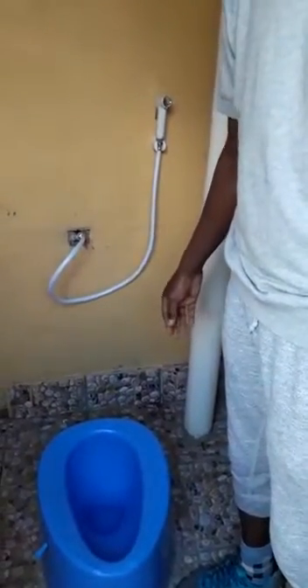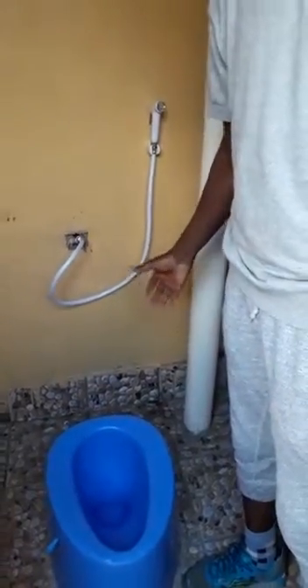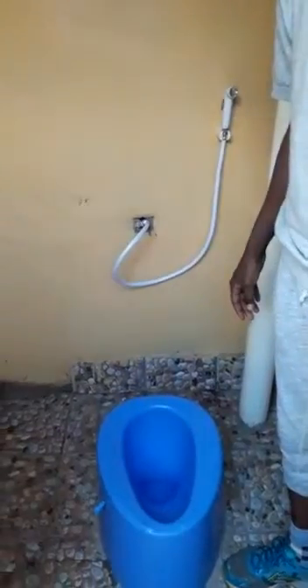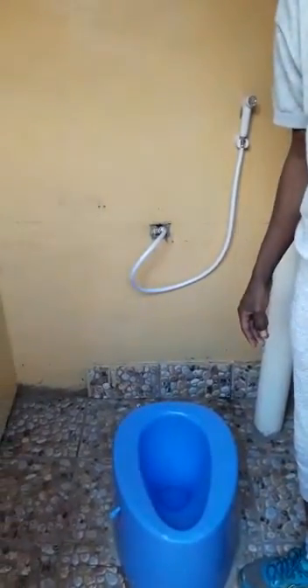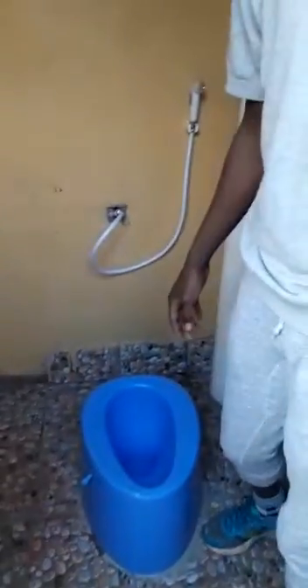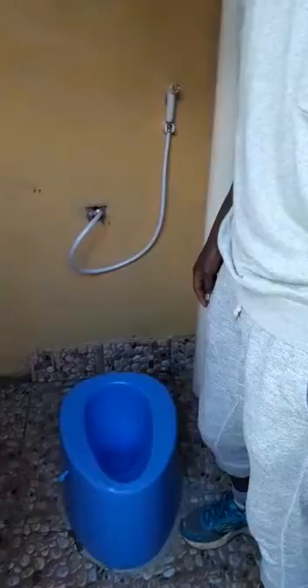One advantage of this latrine is that, as you can see, there is no smell and there are also no flies coming to the loo. So it's a latrine model that can compete with the water closet in urban areas — the ones that have water and sewerage systems.